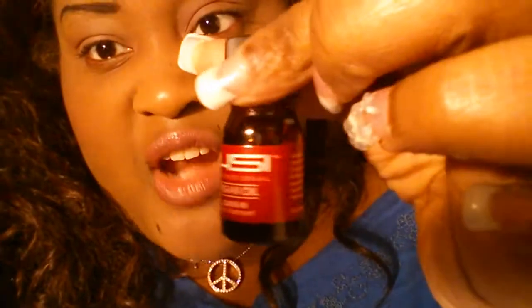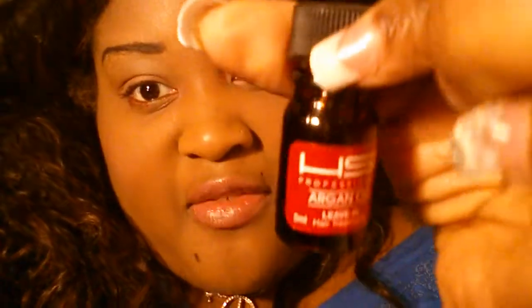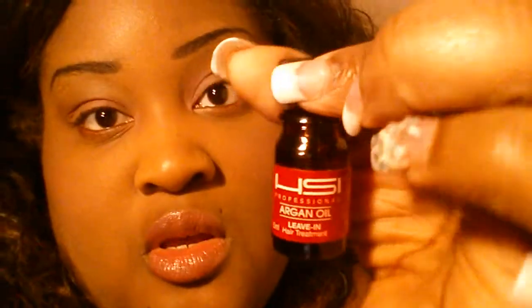Also, before I leave — I forgot to show you guys that I also got this professional leave-in argan oil. I thought that was really cool, especially since my hair is super duper dry. It's 5 mils, so I'm really going to try this out and let you guys know how it works. It's by HSI Professional. Sorry I almost forgot to show you guys that! I will talk to you guys in the next video. Okay, bye!